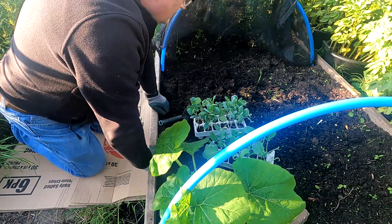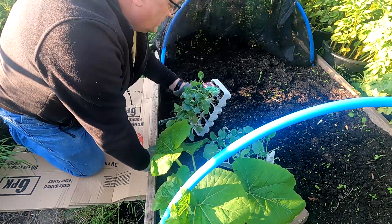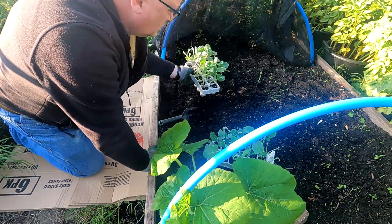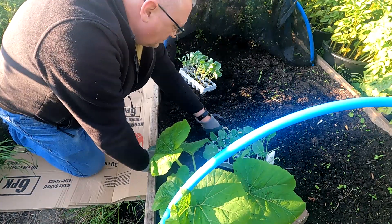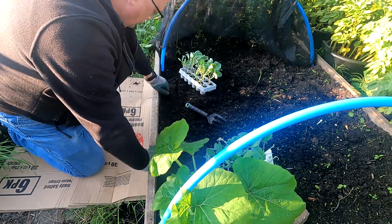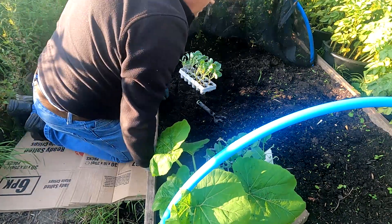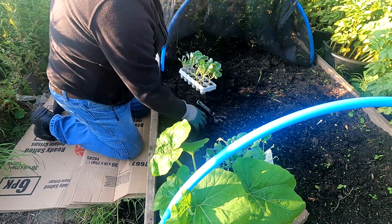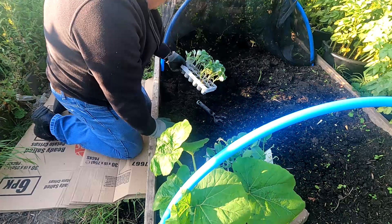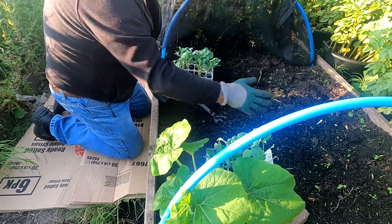Hi guys. We've got some sprouting broccoli to put in here and some sprouts. Now this bed we've done, but we just had to leave it covered because the foxes kept on digging it up. So it's got compost, nothing else in it. Just pull the weeds out. So what we'll do first of all is put a couple of Brussels sprouts along this edge.